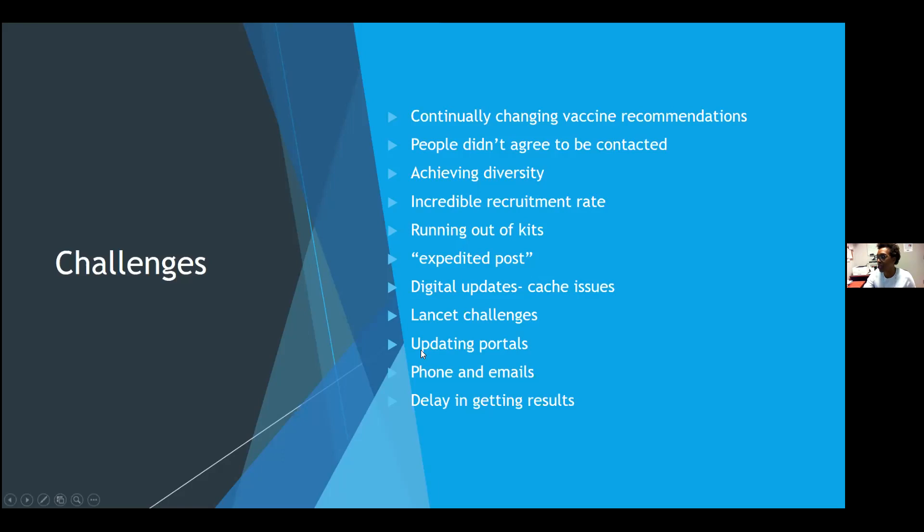Lancet challenges: sometimes the lancet wasn't sharp enough. Some people who were diabetic just chose to use their own lancets, and we did order different types and sent them out. For updating portals — participants are good and diligent about sending in specimens, but we have to remind them to update the portals. Sometimes we would have to do it on our end due to a lockout, but we kept a log of when we had to do that. Lastly, sometimes participants are waiting for results, but the lab processing the results is also processing DBS samples for other studies, so there can be delays in getting results to participants and for analysis.